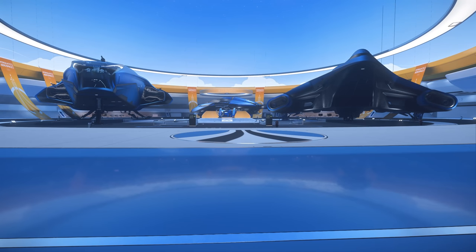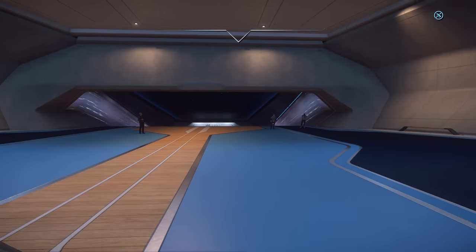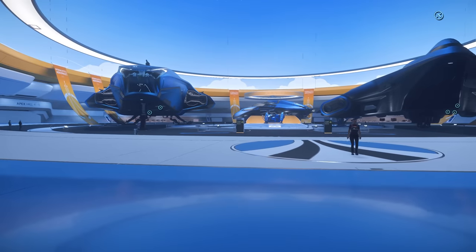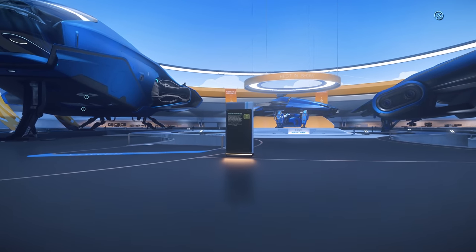It is day 10 of the Star Citizen Intergalactic Aerospace Expo — Best in Show Day, which means there's not actually that much to show. So let's have a quick jump in. We haven't even got any audio points to tell us about the ships. So we've got the four Best in Show ships that won the ship showdown this year.